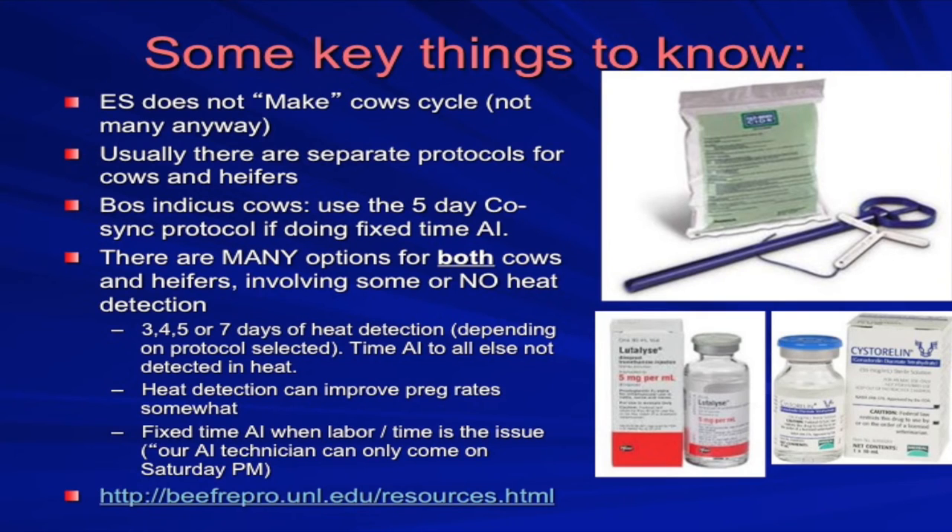If you need to look at extra synchronization protocols, I would suggest going to the Beef Reproduction Task Force website — that's a national consortium of physiologists and veterinarians that research these things and they have the most current protocols. Going from least amount of drugs with a little bit of heat detection, on out to the most amount of drugs and the most trips to the chute but with no heat detection at all.